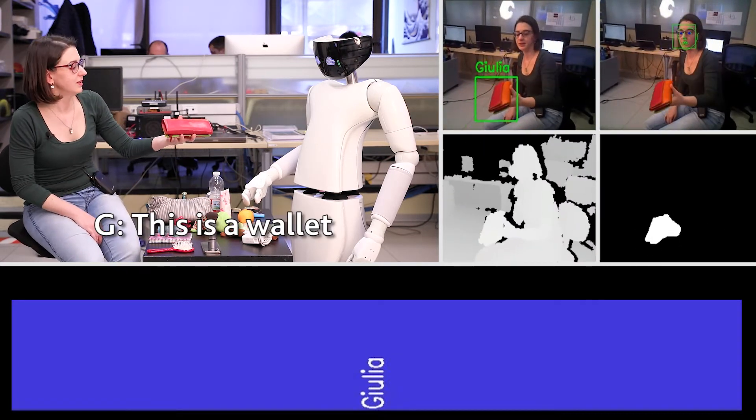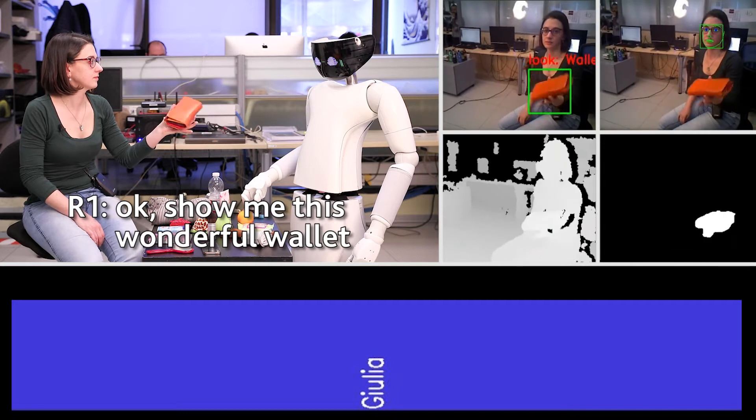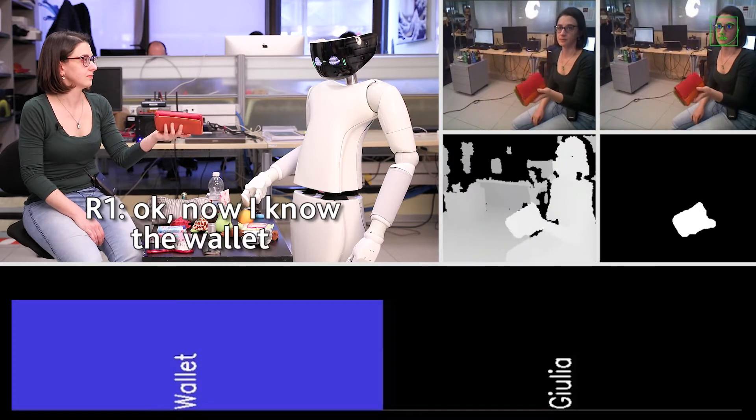This is a wallet. Show me this wonderful wallet. Now I know the wallet.